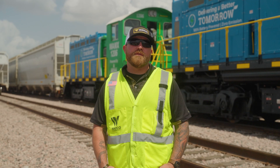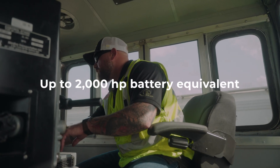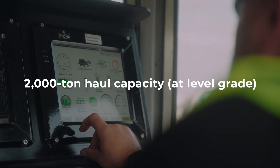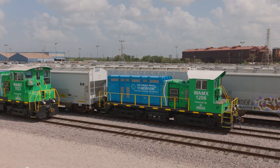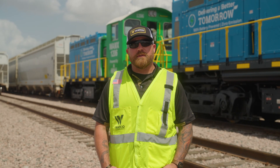From an engineer standpoint, after operating these motors for a few days now, they run really, really well. They run smooth. The reduced cab noise is amazing — it's so nice to be up there and not have to wear earplugs, and I can hear everything on the radio.